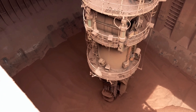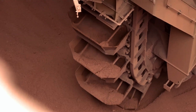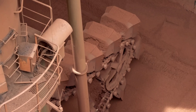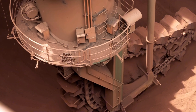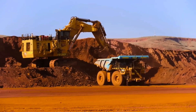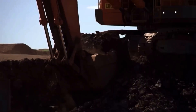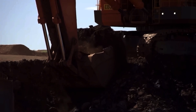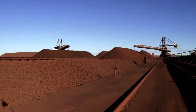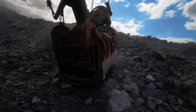Huge excavators scoop up the ore fragments. The largest excavator in the area can lift up to 59 metric tons of rock. These machines deposit the ore into gigantic trucks, which are the size of a house and can carry up to 218 metric tons of rock. They transport the iron ore directly to the processing plant. At the plant, the ore is crushed into even smaller pieces, with crushing machines operating like a 900 horsepower mortar.